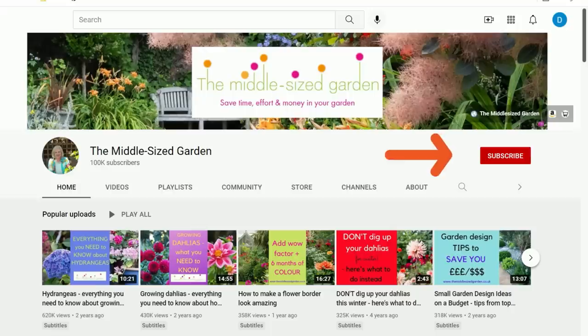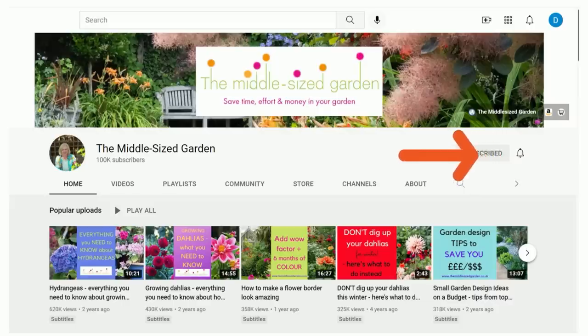It's Alexandra here from the Middle-Sized Garden YouTube channel and blog. If you're new here, the Middle-Sized Garden uploads weekly with tips, ideas, and inspiration for your garden, so if you'd like to see the videos when you open up YouTube, tap subscribe.